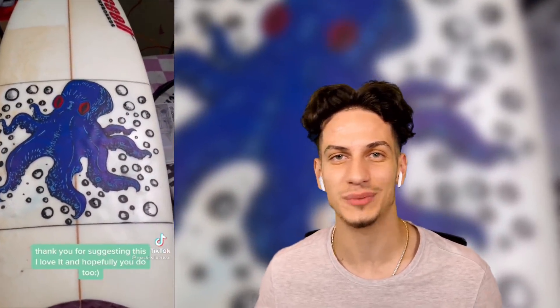We've got an artist making a really, really cool looking octopus on a surfboard. I always want to custom things like this, so definitely a cool job to have.